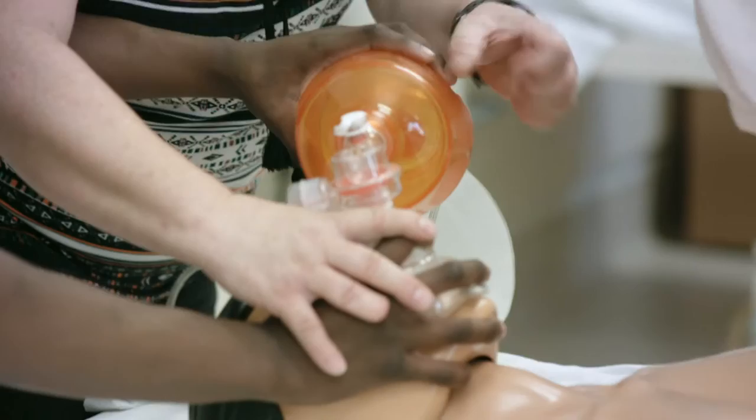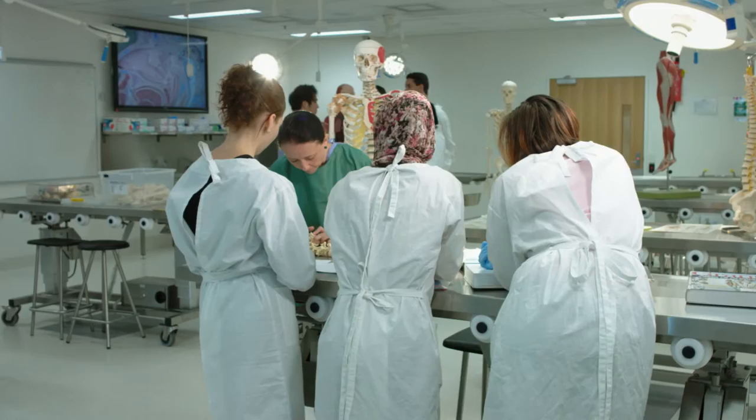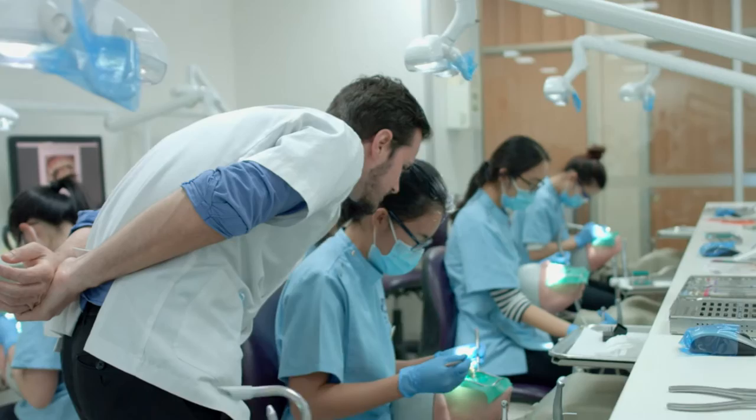Griffith Health is not in the business of standing still. The medical and allied health environments are constantly changing. The students at Griffith University get hands-on access to clinical and research level equipment in their undergraduate training, and this is almost unique. Our curriculum is evidence-based, research-informed, and cutting-edge.